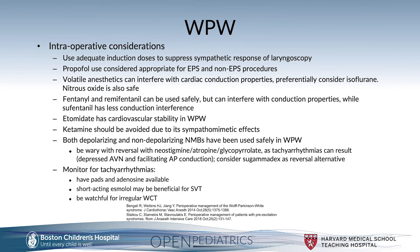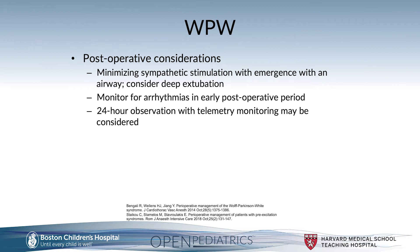Monitor intraoperatively for tachyarrhythmias, considering having pads available as well as adenosine. Consider the use of short-acting esmolol if a patient is high risk for triggered SVT, and be watchful for the presence of irregular wide complex tachycardia in this population.